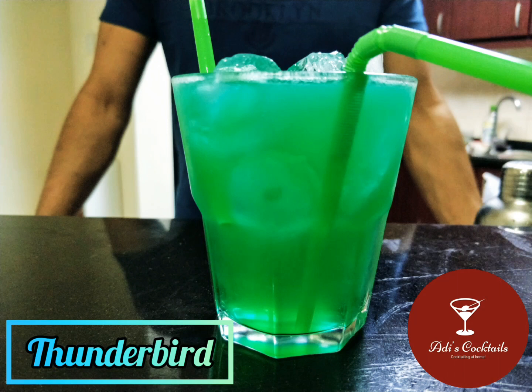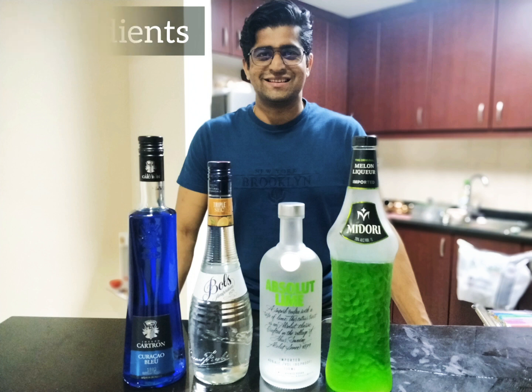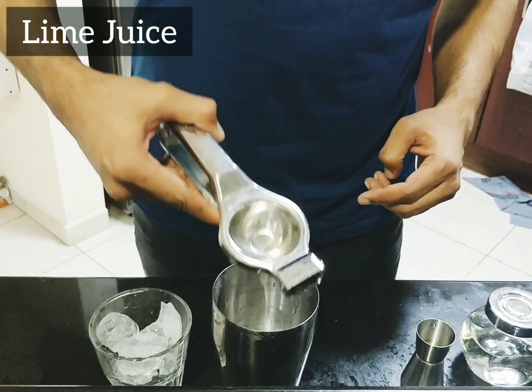Hey, what's up everyone, welcome to Adi's Cocktails. This one is called a Thunderbird. Oh look at that color guys, it looks stunning right! We have some Midori, some Blue Curacao, Triple Sec, and vodka.